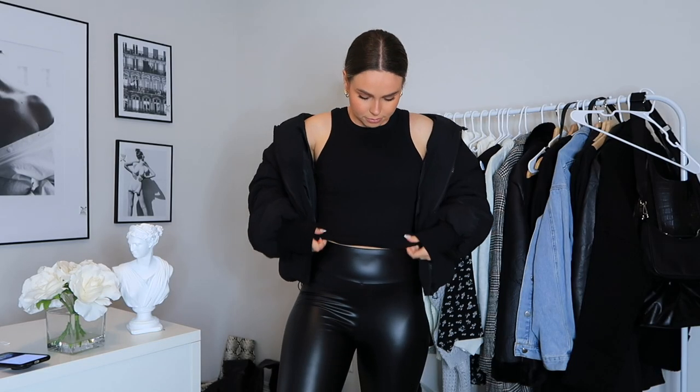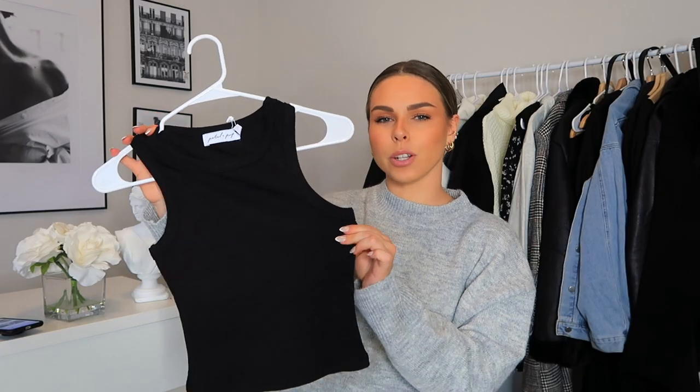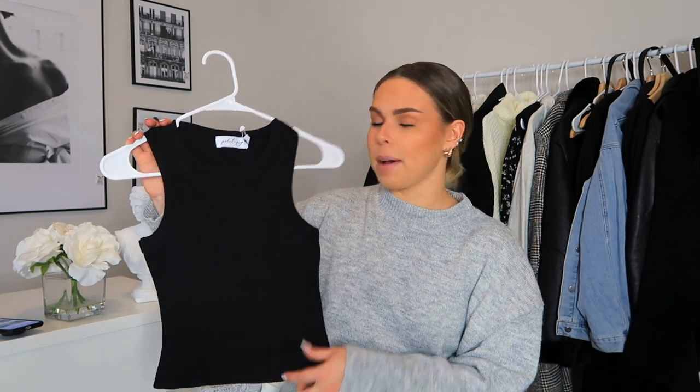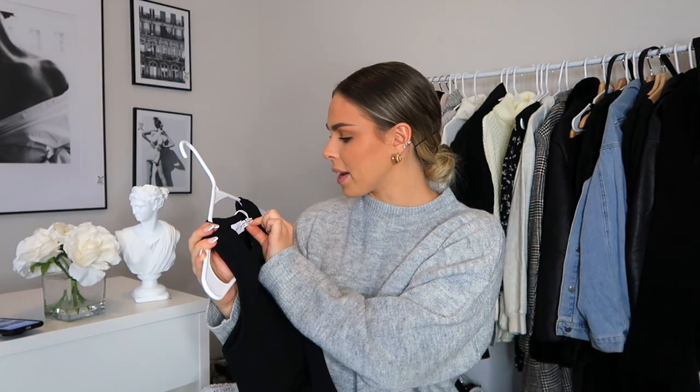The next thing I picked up is another basic, and this one is black. It is ribbed and has a little bit of stretch — that nice thick stretchy material. Super cute, and again it's so versatile. You can wear it all year round, and it's a great layering piece if you don't want to wear long sleeves. I got this one in a size US 4 and it fits great.